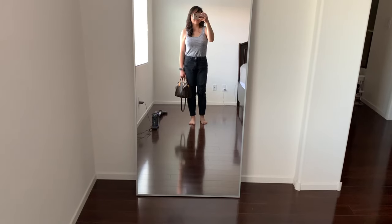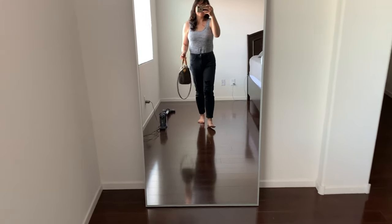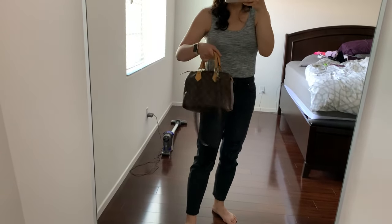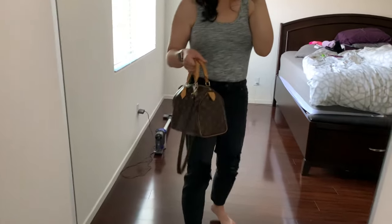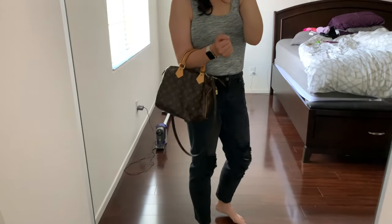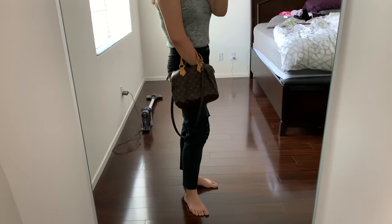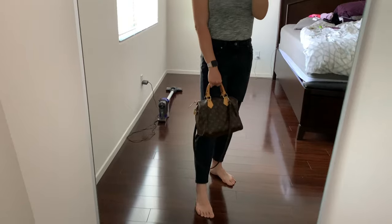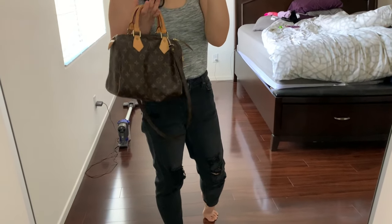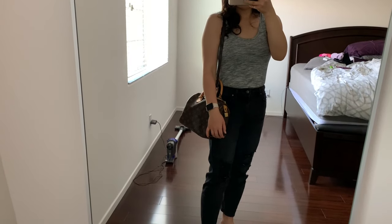Here's the bag as a handheld. I am 5'5" and this is a Speedy 25. Here it is when I just hold it in my hand, and here it is in the crook of my arm. I like the 25 — when I was younger I bought the 25, then a few years later I wished I had bought the 30, but now I am very happy I got the 25. I just don't need a bigger bag.